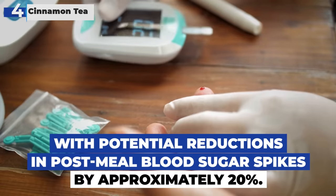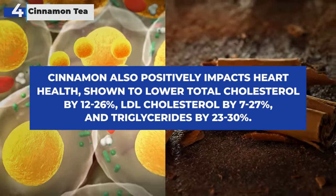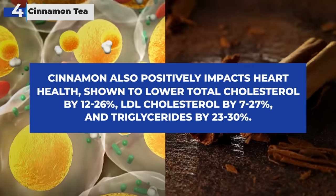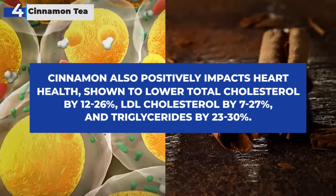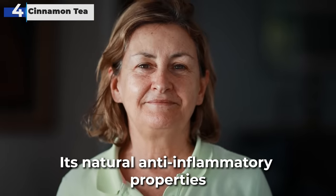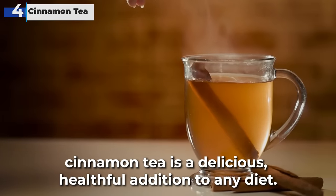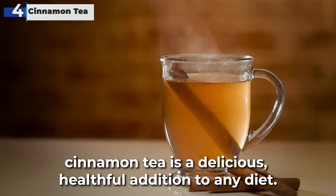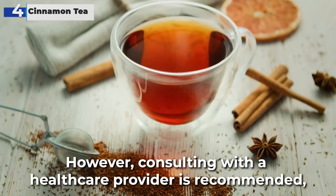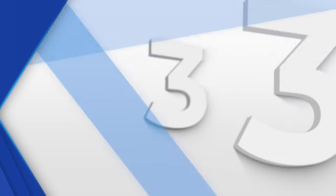With potential reductions in post-meal blood sugar spikes by approximately 20%, cinnamon also positively impacts heart health. It has been shown to lower total cholesterol by 12 to 26%, LDL cholesterol by 7 to 27%, and triglycerides by 23 to 30%. Its natural anti-inflammatory properties further support overall wellness. Ideal for those managing diabetes, cinnamon tea is a delicious, healthful addition to any diet — enjoy it as a warm brew or chilled tea. However, consulting with a healthcare provider is recommended, especially for those on diabetes medication.